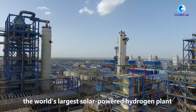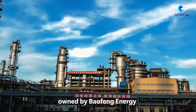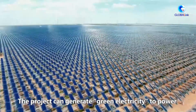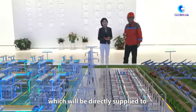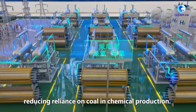In Ningxia Hui Autonomous Region, the world's largest solar-powered hydrogen plant owned by Baofeng Energy has been put into operation. The project can generate green electricity to power the production of hydrogen and oxygen, which will be directly supplied to the chemical manufacturing facility, reducing reliance on coal in chemical production.